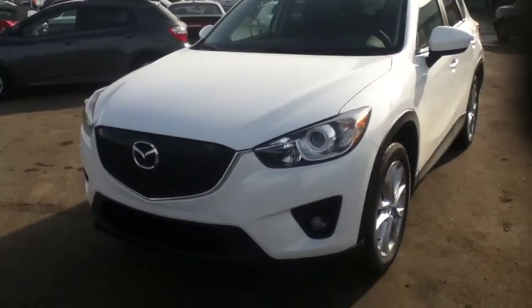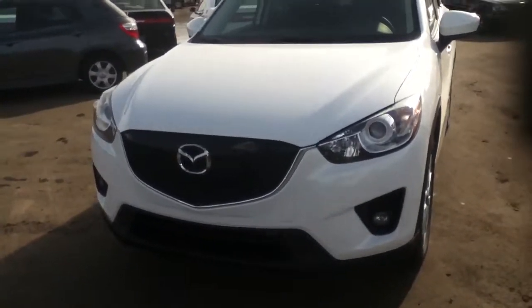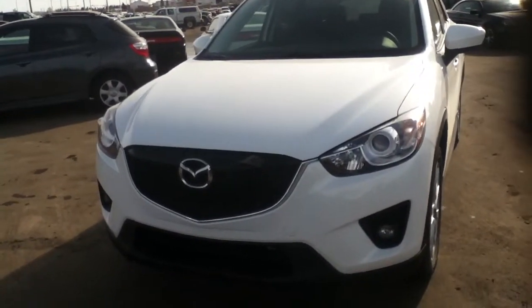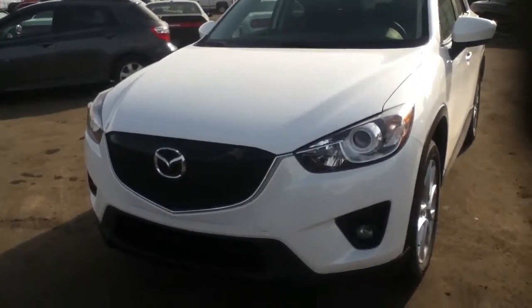Hi Heather, it's Dylan here at LA Mazda, just down here in Leduc in this nice balmy weather we're having. Basically, Heather, the point of this video is for me to show you the 2014 Mazda CX-5 GT. This isn't the one that was in the ad, but it's pretty much the exact same one — it's just white in color.